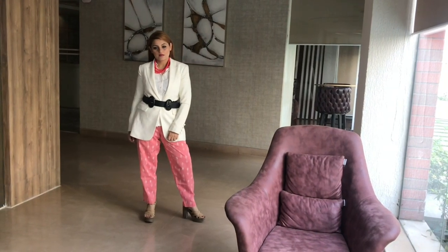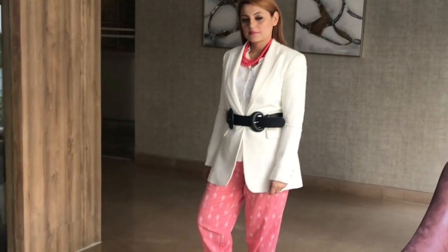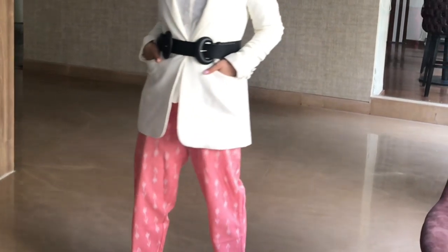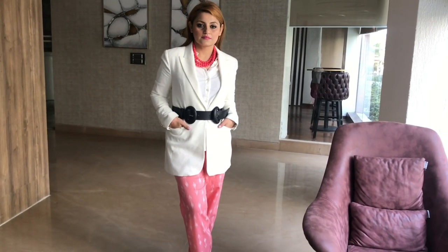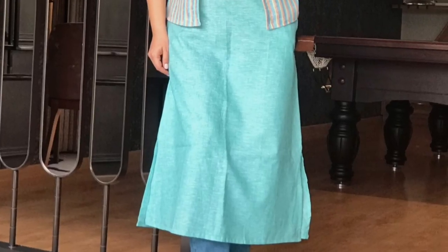For my last look, instead of styling a kurta, I went ahead with a white shirt and white blazer and styled it with cotton pants from Central Mall. You can very well style these pants with any kurta, but I wanted to create a boss lady sort of vibe. To finish off the look, I styled it with a black belt and some chunky pearl necklaces — a really nice corporate, working-women, boss-lady kind of look.